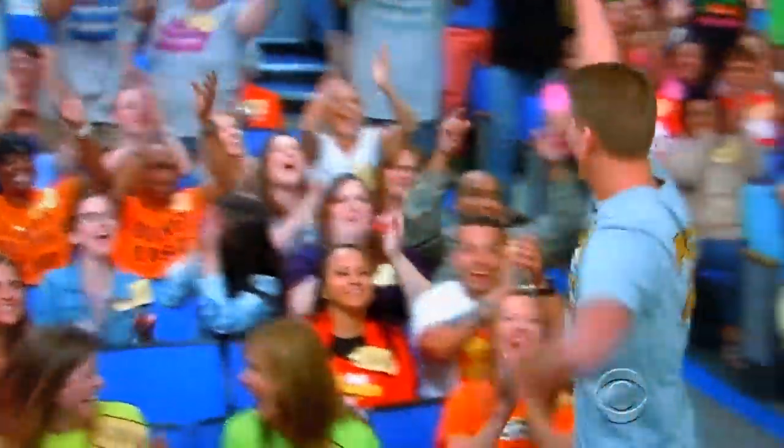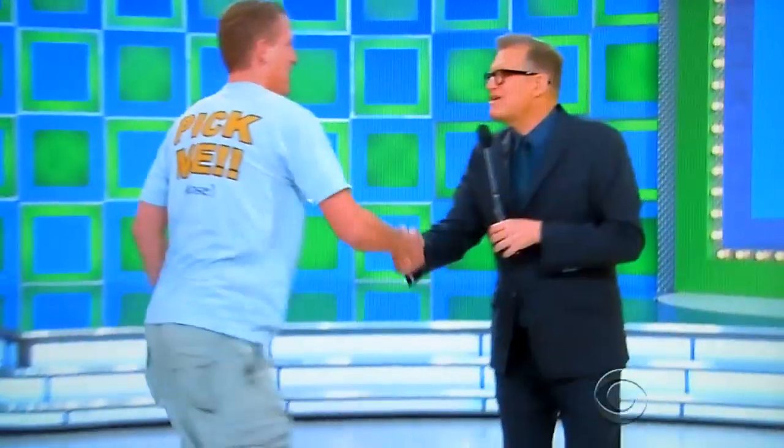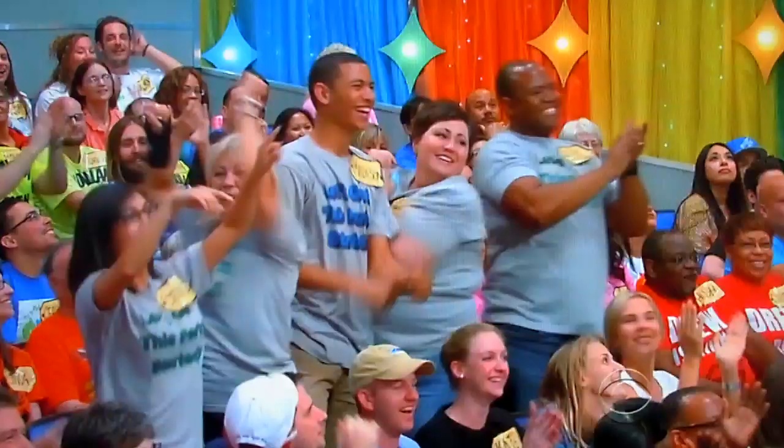Alexander, come on up here, buddy. What's up, bud? Come on, let's get the party started. Who are you here with? I'm here with my group over here, my girlfriend and her family. We're from Chicago. Hi, everybody from Chicago.